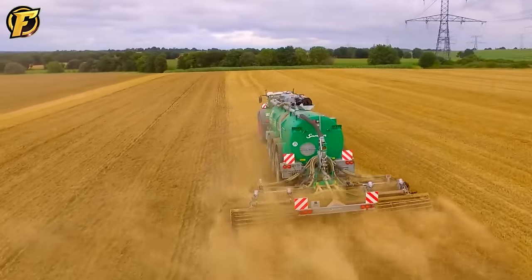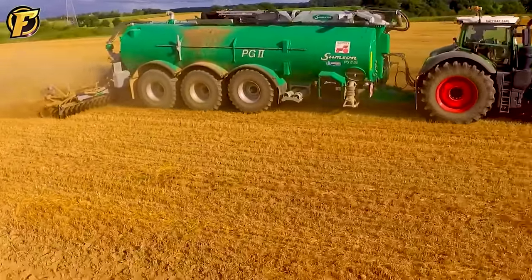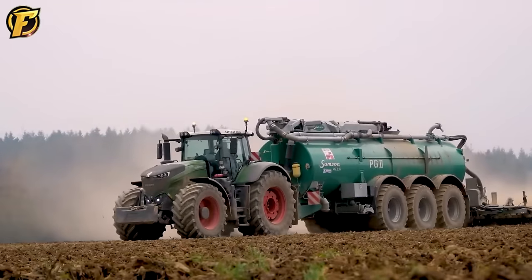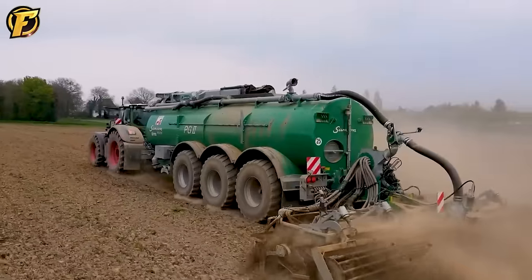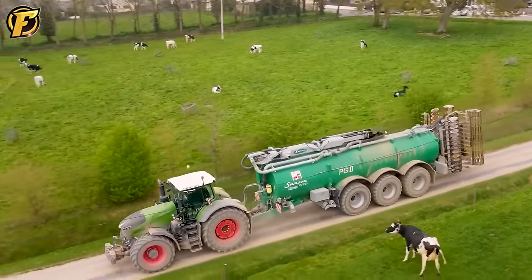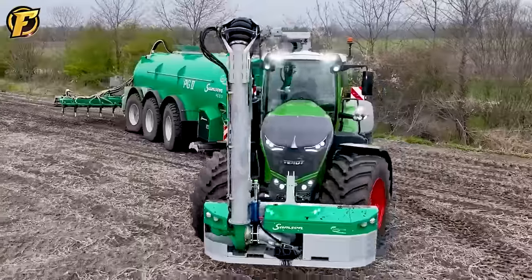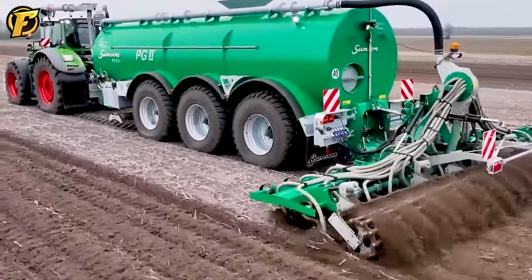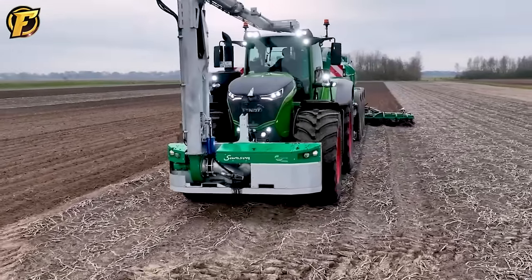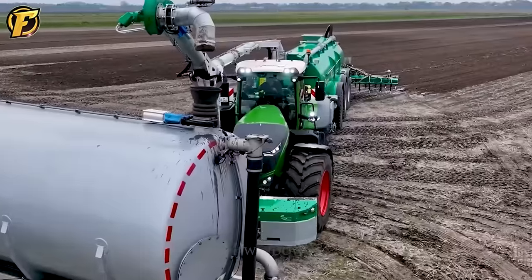The Fendt 1050 Vario, with a capacity of 500 HP, is a modern and versatile tractor. Combined with the Samson PG-2-31 Slurry Master three-axle mud truck and the Vollmer 7M Harrow, this powerful combination is utilized by Fire and Farm to perform important tasks in agriculture. The Samson PG-2-31 features a telescopic pump and 36-meter extension boom, representing one of six production models for innovation in spreading manure, fermentation substrates, still foods, and amniotic fluid.